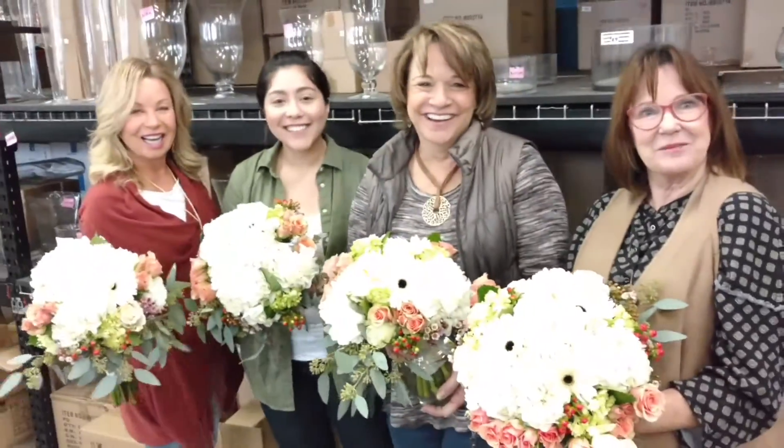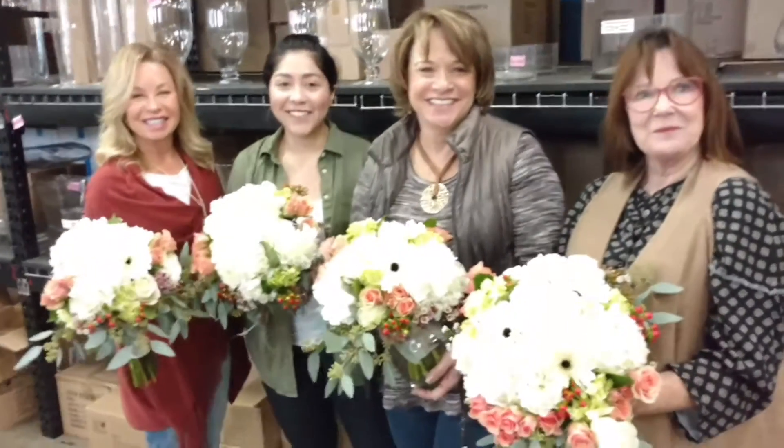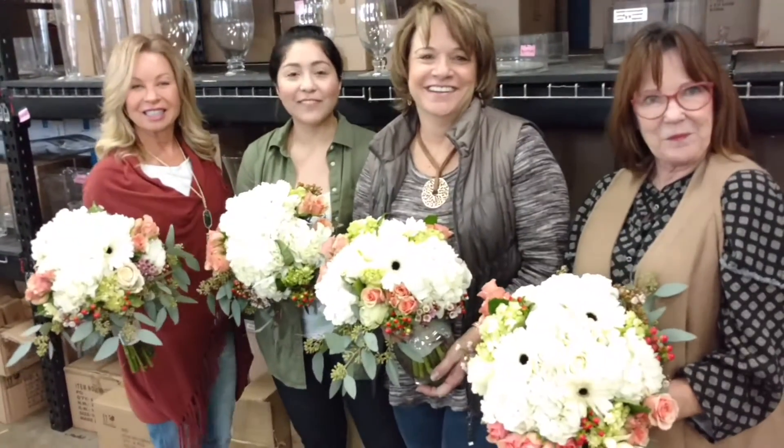Hello, we're at the Houston School of Flower Design. Seriously, ladies, how hard was it to make this bouquet today?